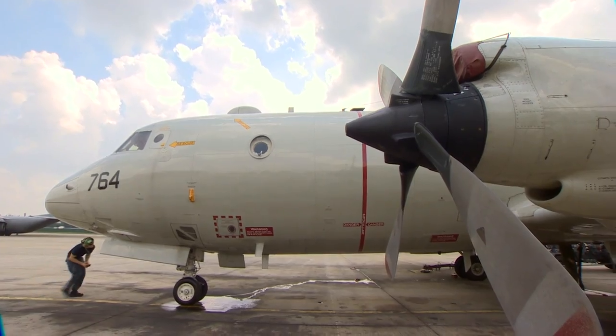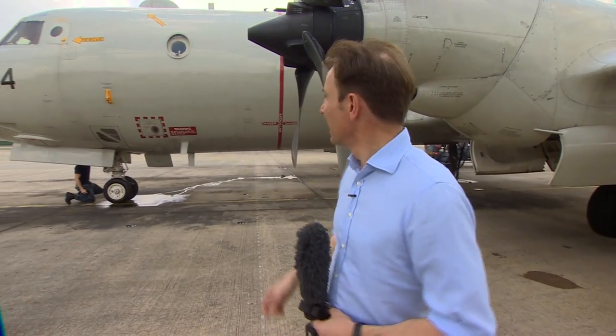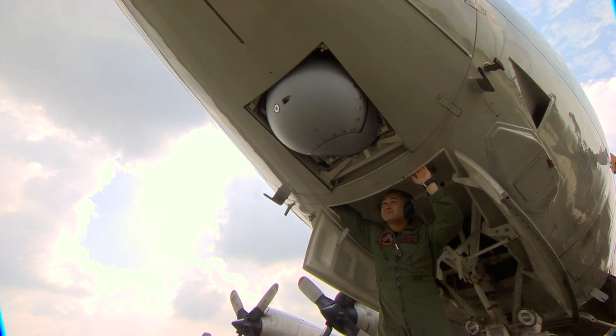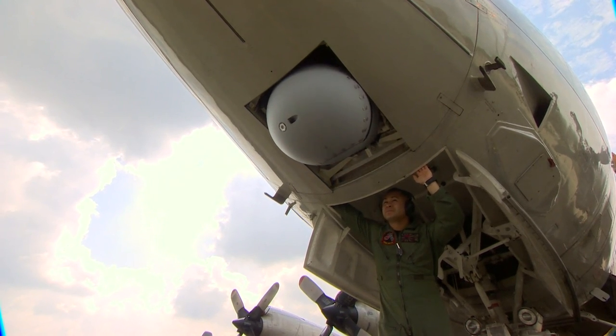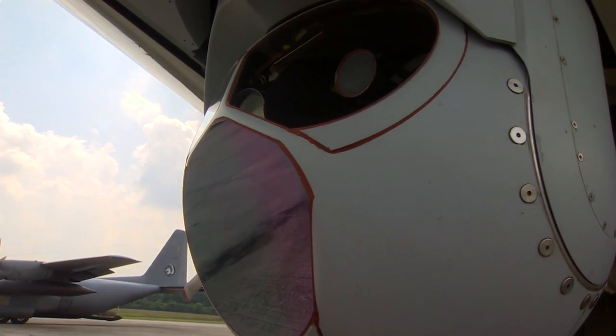This is a Lockheed P3C Orion aircraft operated by the US Navy, and this is who we are going to be flying with today. This aircraft is designed for submarine hunting, that's its job, but that also means it has all the right equipment on board to hunt for a downed aircraft or the remains of a downed aircraft. Underneath the chin of the plane it has high-powered cameras, television cameras, and infrared cameras that can look down and scan the surface of the ocean.